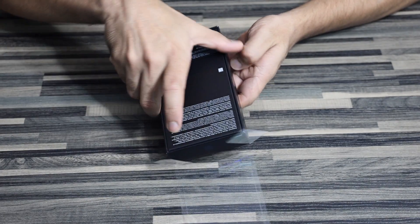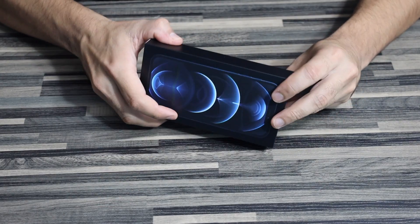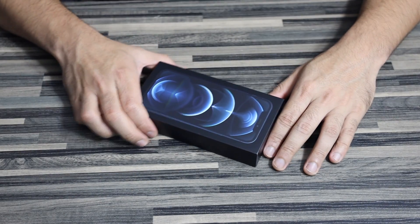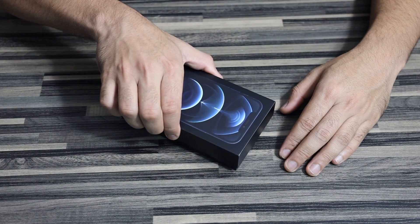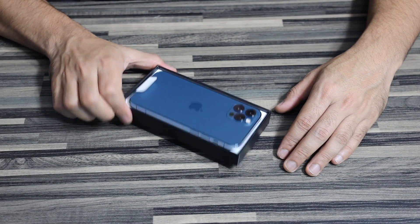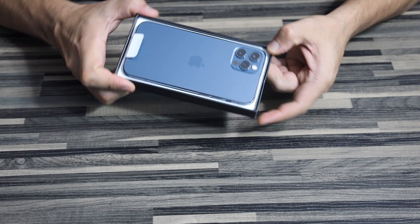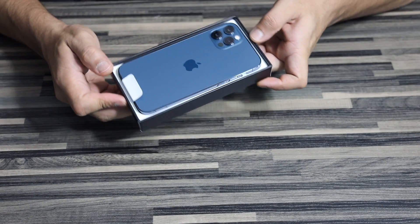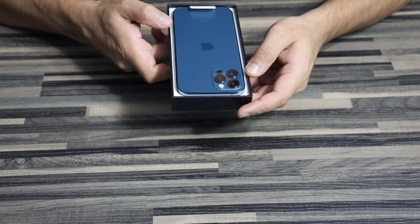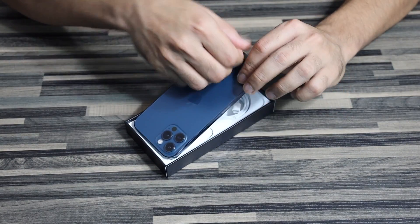I am super excited to do this. Let's take it out — the best part about iPhones is the way the box opens slowly and gradually. Look at that, that looks beautiful. Let's see what's in the box first.